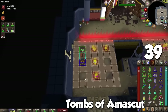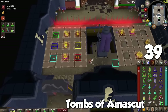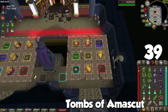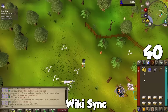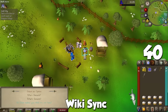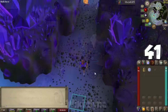The Tombs of Amascut plugin is essentially required for that raid — it helps in almost every puzzle room, especially the Kephri memory puzzle. The final plugin is WikiSync: install it, then visit any quest or achievement diary page on the OSRS wiki, and it will automatically tell you whether you meet the requirements for a quest or achievement diary.